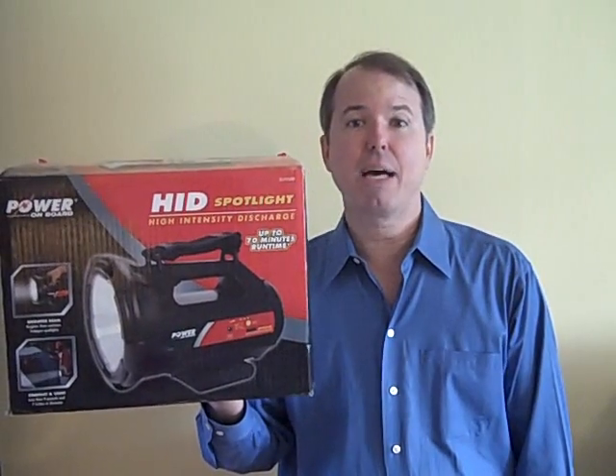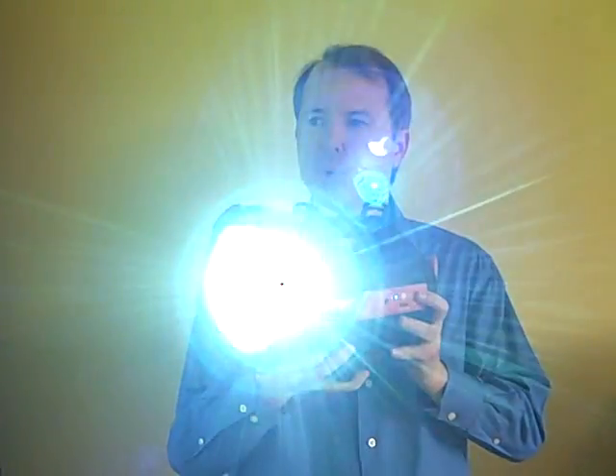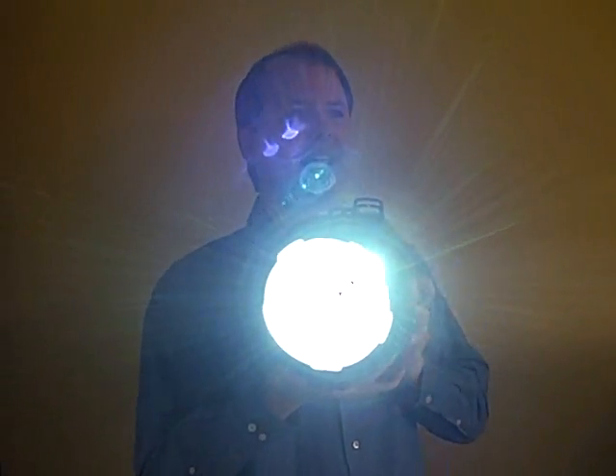You can fully recharge this in about two hours, and it's got 70 minutes of run time. You're going to love it. And it's HID, so it runs cooler and brighter and burns less electricity.